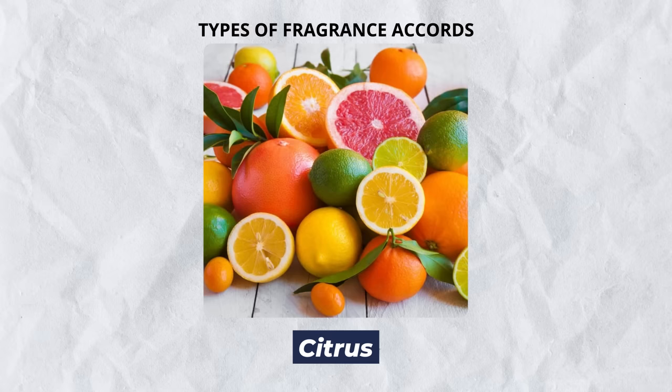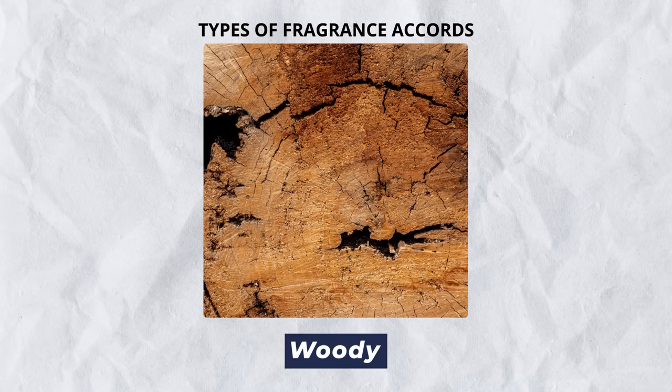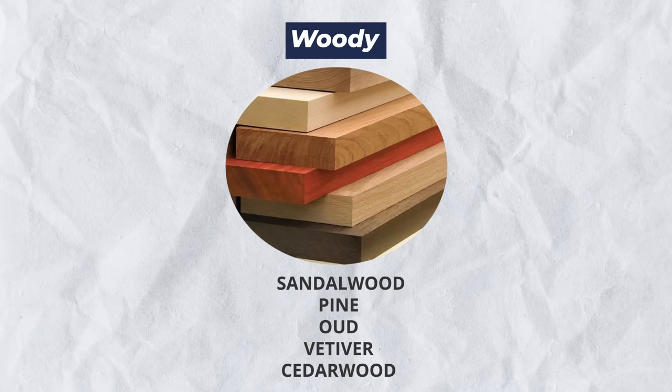Next up, we've got citrus fragrances — one of the most common notes we're going to see out there. We see it at the top because it just dissipates really quick. Citrus fragrances smell clean and are easy for men to wear. And last but not least, the masculine wood fragrances — there are so many different types of woods from oud to sandalwood, and we often see these built into a fragrance's base.